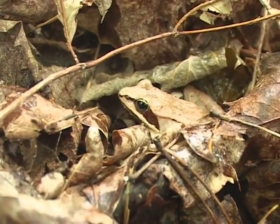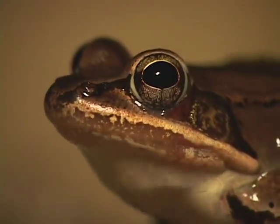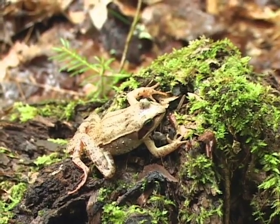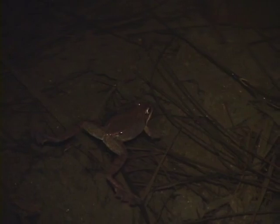They overwinter in woodlands where they spend the winter underneath the leaves, and are remarkably able to freeze. Their heart stops, lungs stop. Wood frogs are the first species to call in the spring, and they make a sound that some people would describe as duck-like or chicken-like clucking.